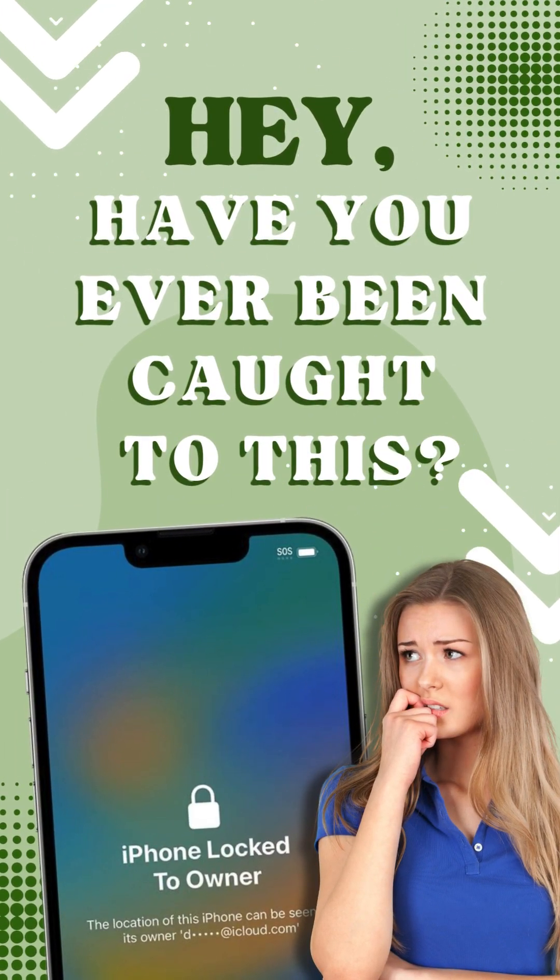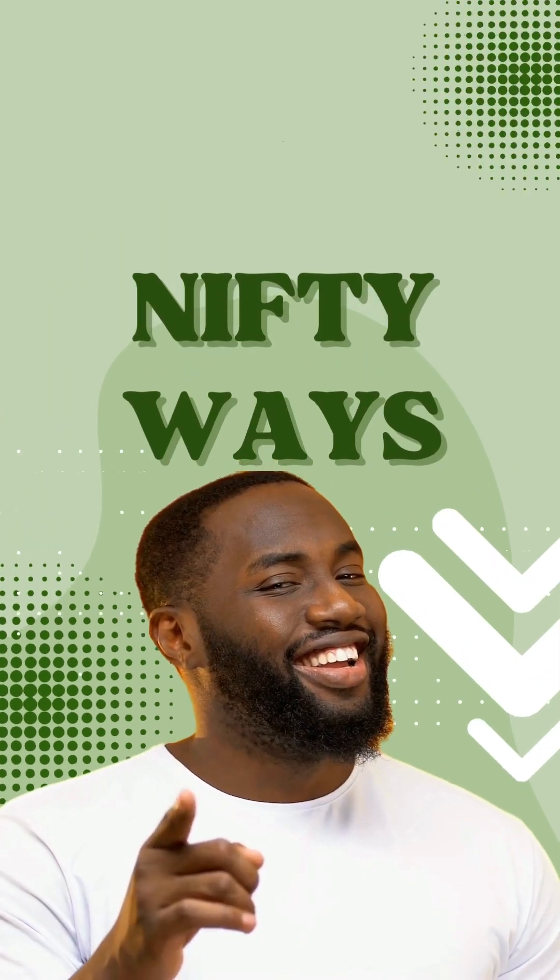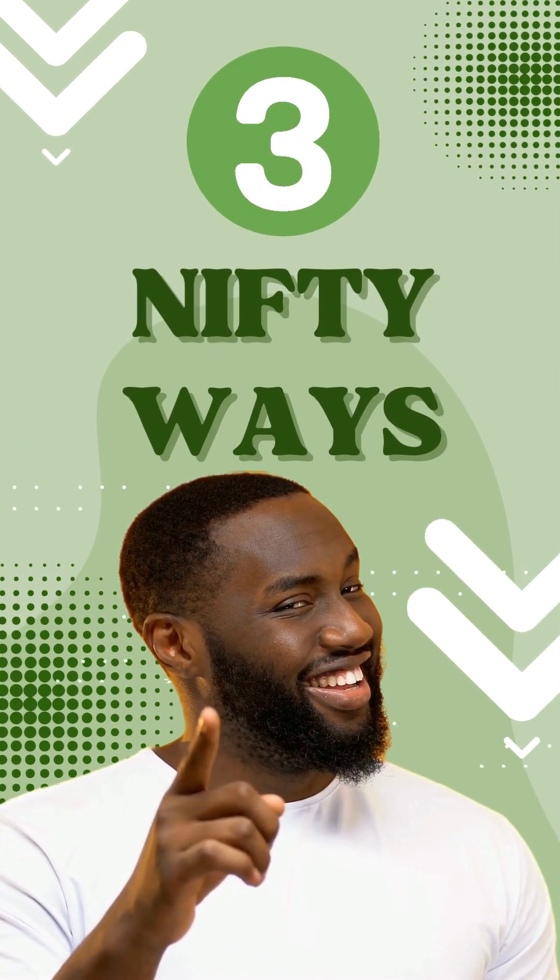Have you ever been caught with the iPhone locked to owner message? That one message that can make you feel like you're hitting a brick wall? Don't worry, I'm going to walk you through three nifty ways to break free from this lock.